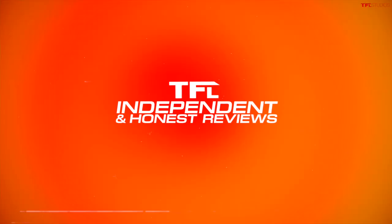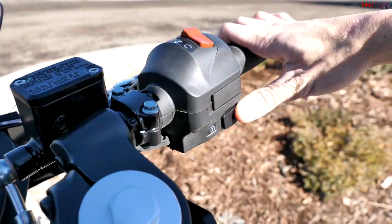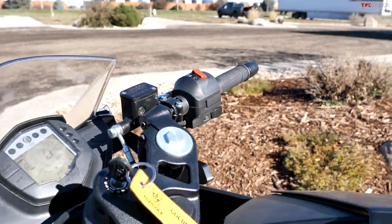Did you know that we have a brand new TFL bike channel? Behind the camera right now is Alex, who runs our TFL bike channel. He brought his KTM and he's going to help me load it and give his two cents on the garage. Because if I dropped his motorcycle, he would have my neck. Please check out TFL Bike for independent and honest reviews. It's a thumper — let's load it.